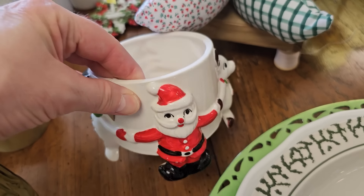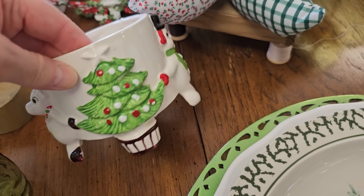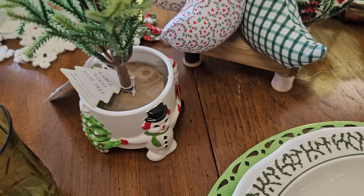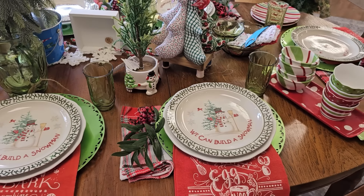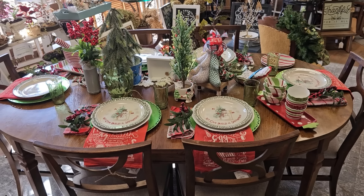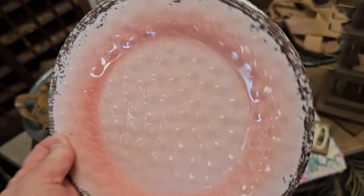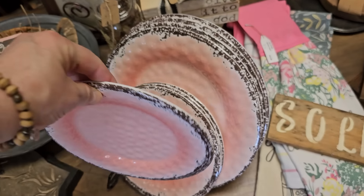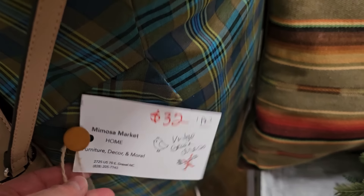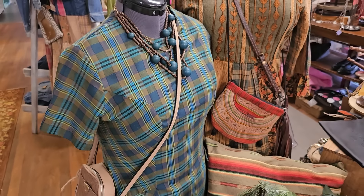Here's a cute little Christmas face. I had to show y'all these plates — I didn't see a price on them, but I really love that color combination. These are millime plates. And they've got new and vintage clothing here at Mimosa Market. If that dress would have fit me, I would have taken it home — I love, love, love everything about that.